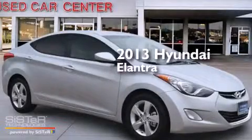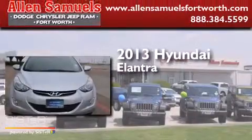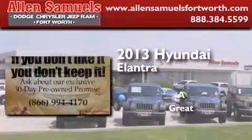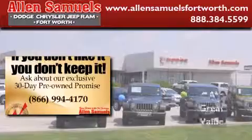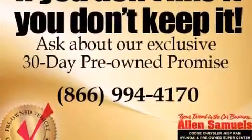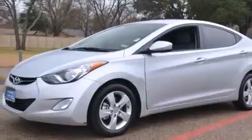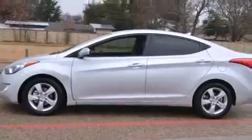This is a 2013 Hyundai Elantra. Features include heater vents for rear seated passengers, cruise control, a rear window defroster, front multistage airbags, and a chrome grille.